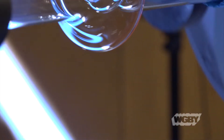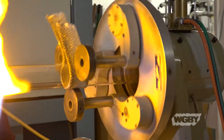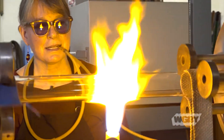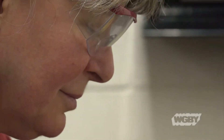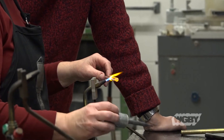We have different sizes of flames and different sizes of torches depending on what we're working on. We also have glass blowing lathes that are similar to a wood lathe or a metal lathe that rotate the glass for us. We have grinding wheels and cut-off saws, so we can drill holes in glass — all different kinds of things that we can do with glass here.